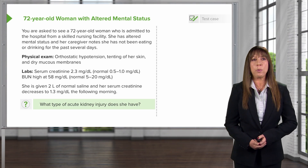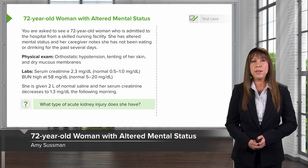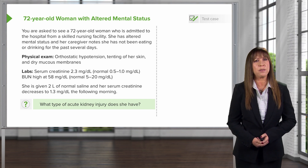Let's move on to a case to illustrate what we're talking about. You're asked to see a 72-year-old woman who is admitted to the hospital from a skilled nursing facility. She has altered mental status, and her caregiver notes that she hasn't been eating or drinking very much over the past several days.